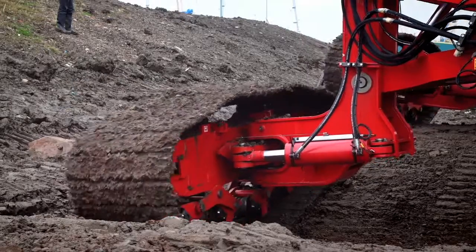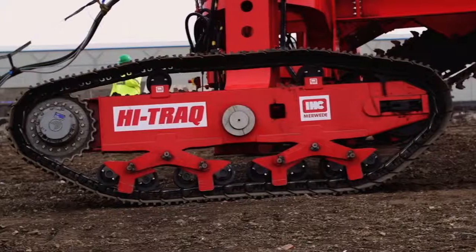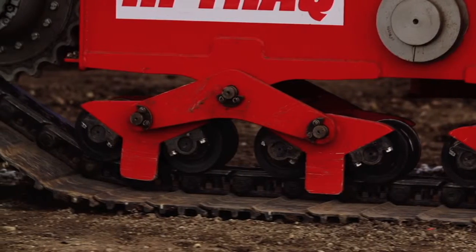The Hi-Trek is different to everything else on the market because it can still maintain trenching performance on shallow water topography. There's currently no vehicle out there that's capable enough to give a consistent cable burial depth right close in to the wind turbines.